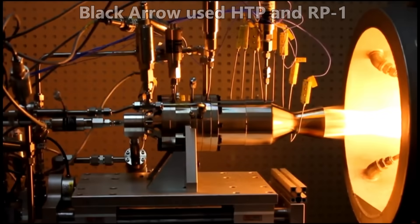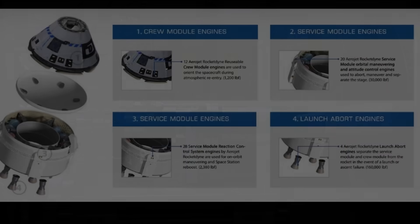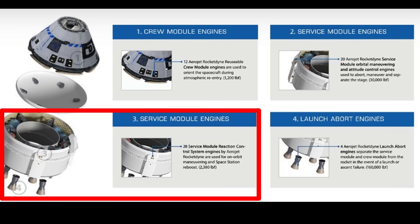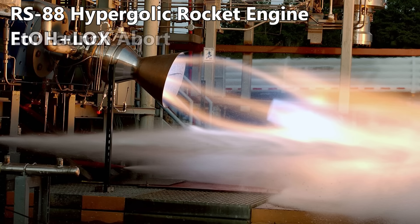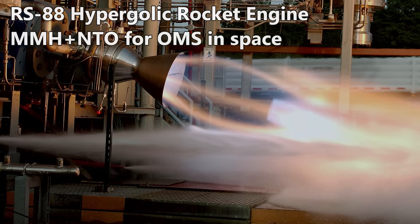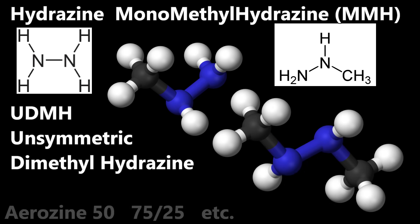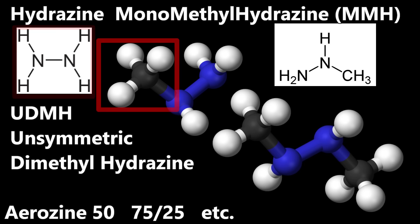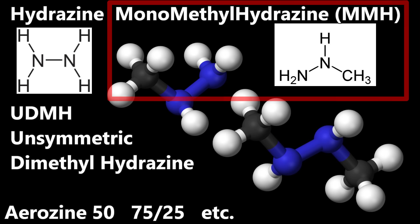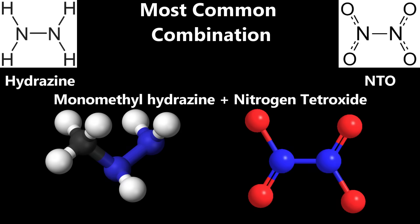High-test peroxide and RP-1 is self-igniting, so technically this is a hypergolic system. But propellants like hydrazine and nitrogen tetroxide have better performance. There are several different types of hydrazine — monomethyl, unsymmetric dimethyl, and mixtures of those. Just remember that it's two nitrogens with two hydrogens on each end in its simplest form. If you add a methyl group on one side, that's monomethyl hydrazine. If you add two methyl groups on opposite sides, that's unsymmetric dimethyl hydrazine. Almost always these are mixed with nitrogen tetroxide. On the Starliner, the hypergolic variant is used.